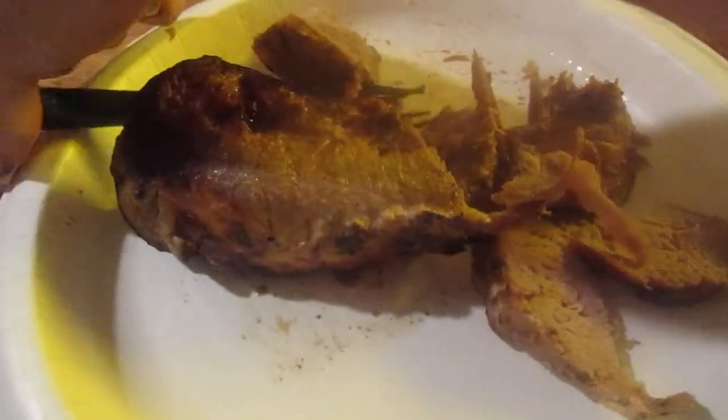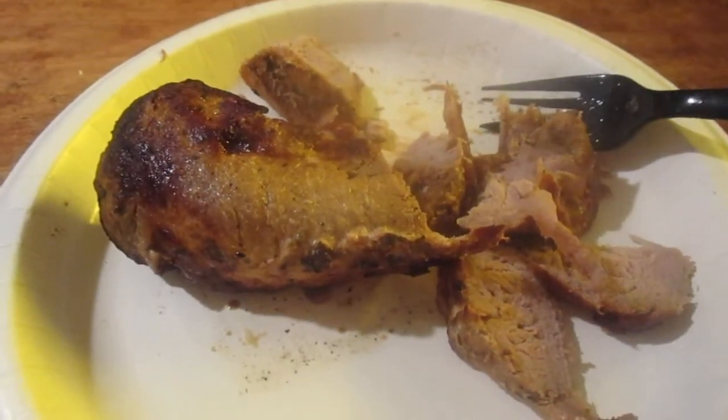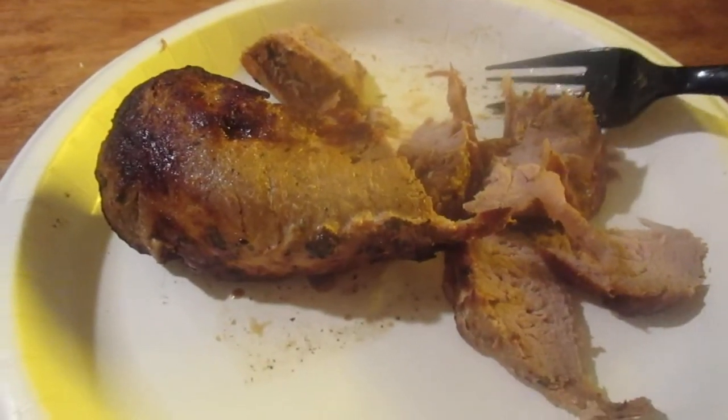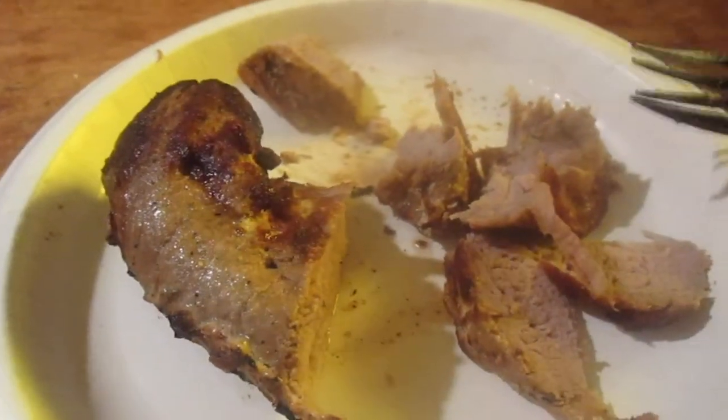Hey my legion, how y'all doing today? I'm here today with another item from Wild Fork Foods, and this is their citrus pork tenderloin — boneless pork tenderloin. This was a one pound piece for like four dollars and forty-eight cents.